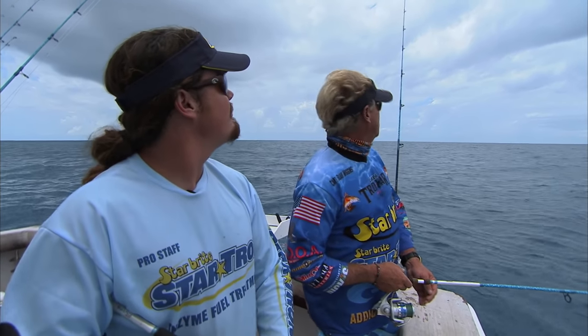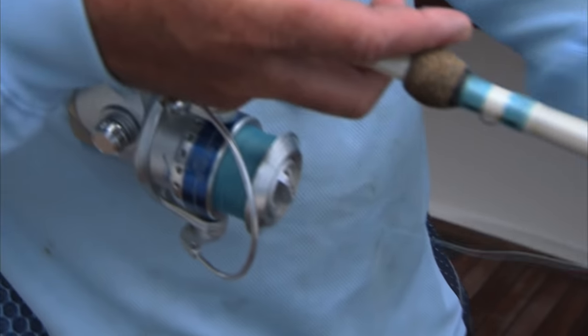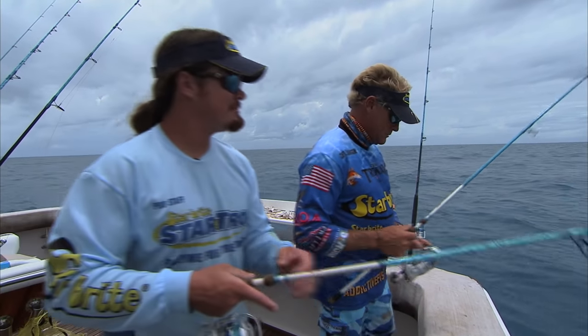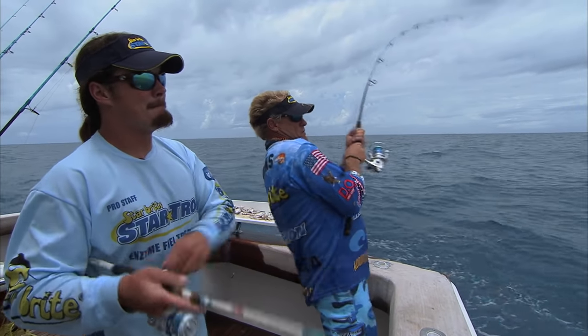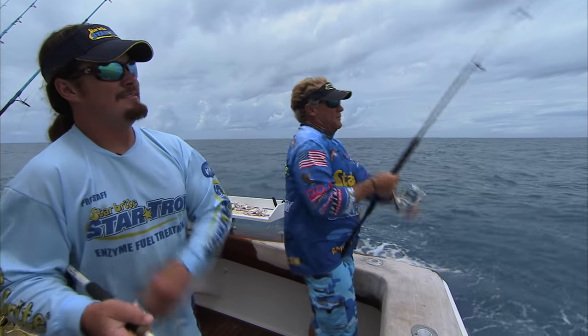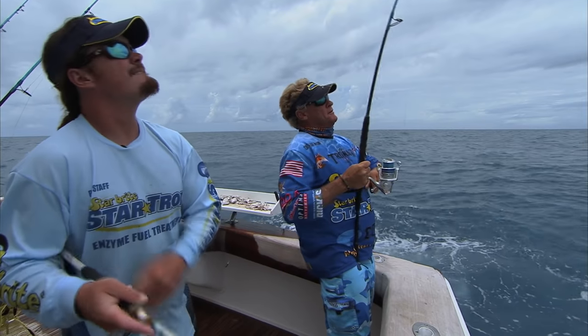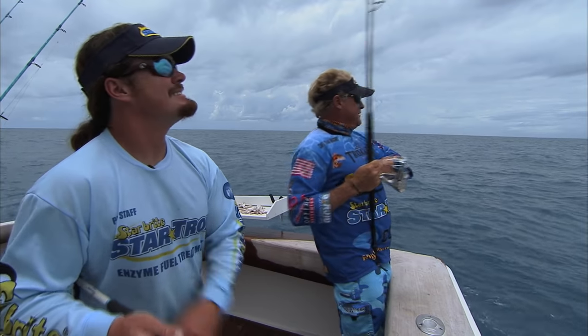Looks like something jumped on that one. Is that him? No, it's just the bait, but it ain't peeling off. Got a nervous bait. So you got mangroves and big kingfish here? Maybe a cobia — ooh, a little cobia, that'd be nice. Uh-oh, there he goes. Something on there.